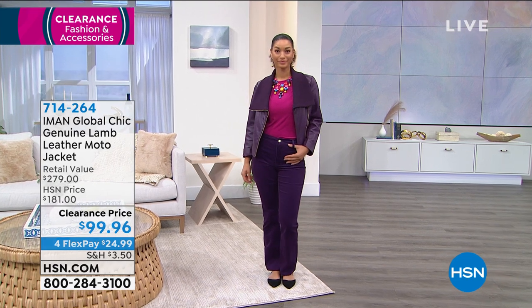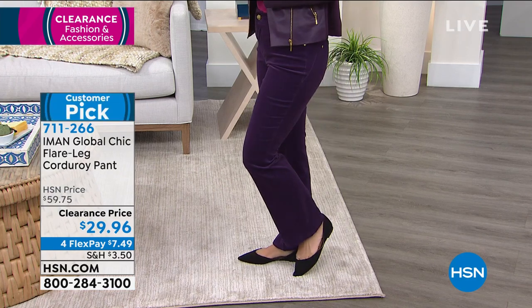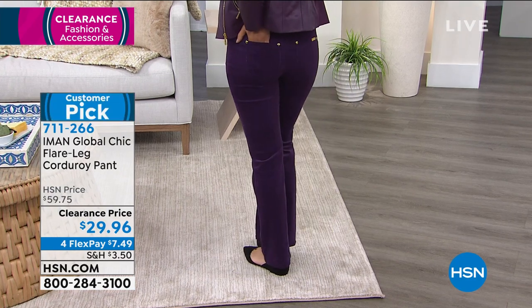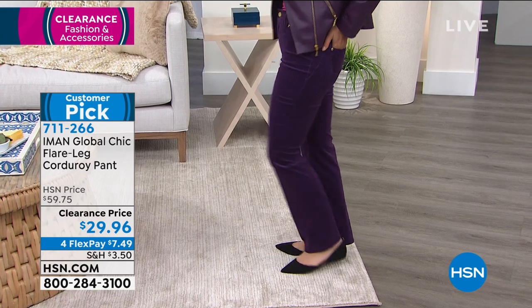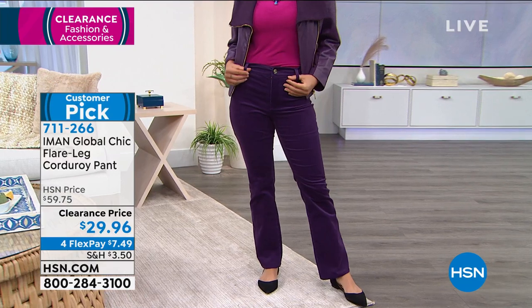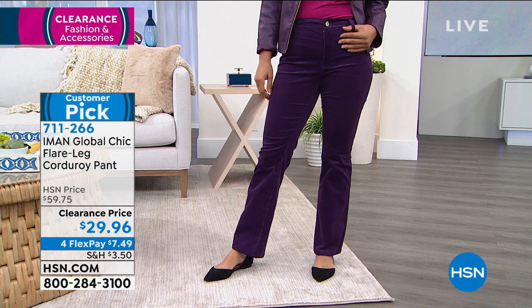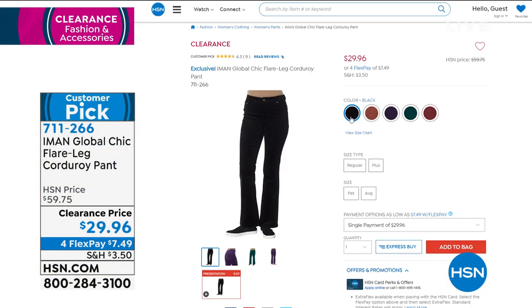A couple more Iman items on clearance — all clearance items are on flex pay today to space out payments. The Iman flare leg corduroy pant is a great buy: a subtle boot cut in stretch corduroy, modern thin cord construction, super flattering. Ready for the price? $29.96.